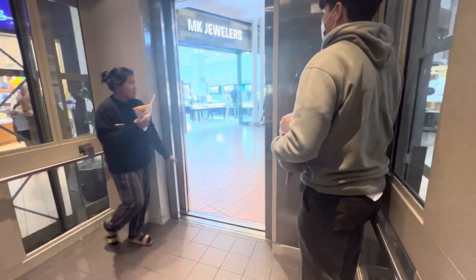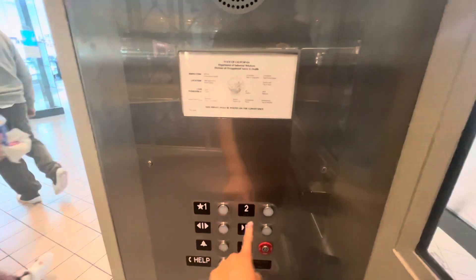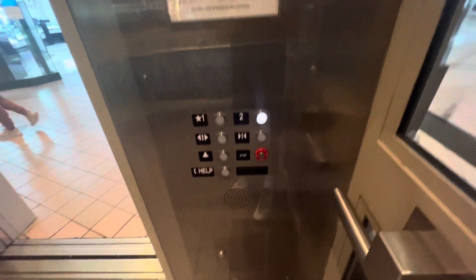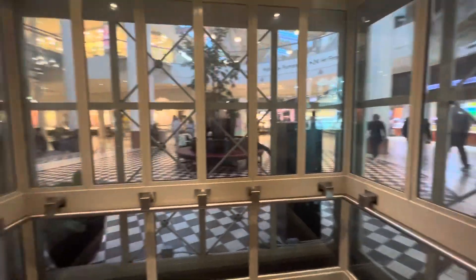First floor. This is a gigantic elevator — 7,000 pound capacity. Look at this, dude. This thing is absolutely enormous. It has an epic motor, too.